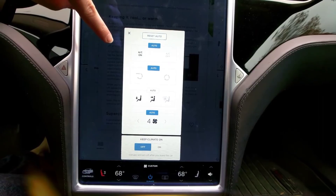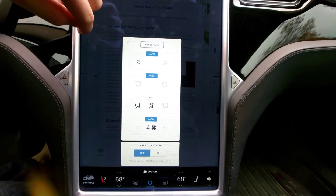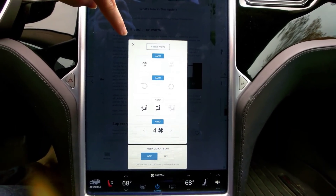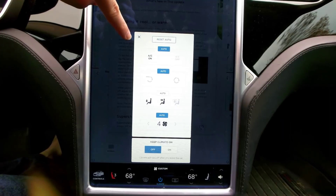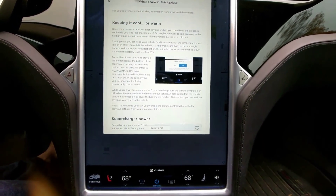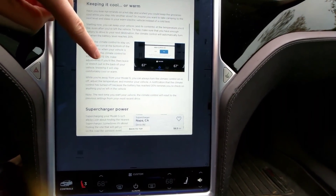You can turn it back on using the Tesla app, but you just want to make sure you realize that so something that shouldn't freeze — like a pet or beer — doesn't freeze. It also sends you a warning once it gets down to 20% so you don't hear the blower. Yeah, so that's really cool.